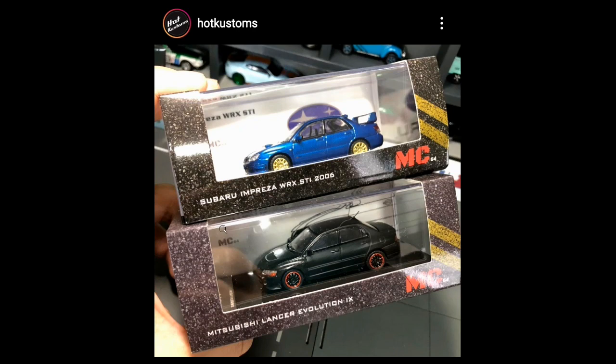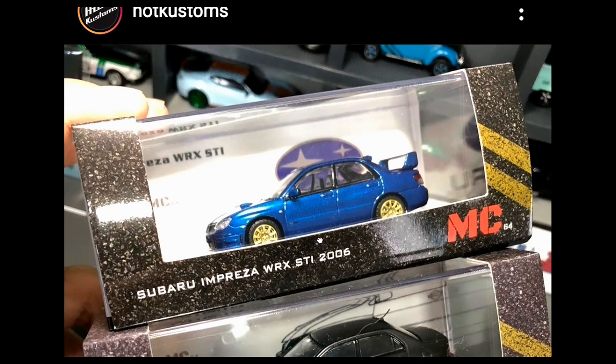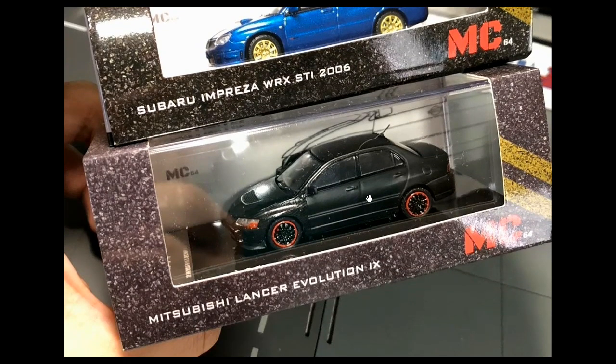This next one was uploaded by Hot Customs — he runs an excellent YouTube channel, so check that out. This is the MC64 Subaru Impreza WRX STI in blue — just beautiful. It comes in the iconic Subaru Impreza colors: blue paint job with bronze or gold rims. Amazing.